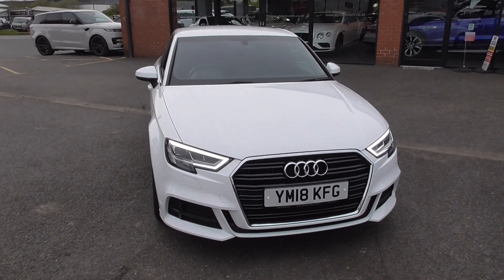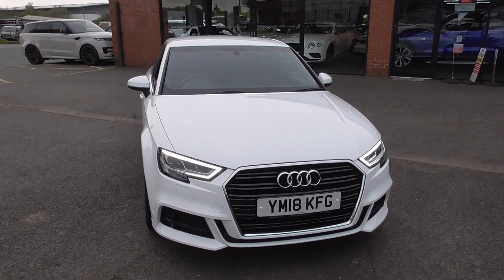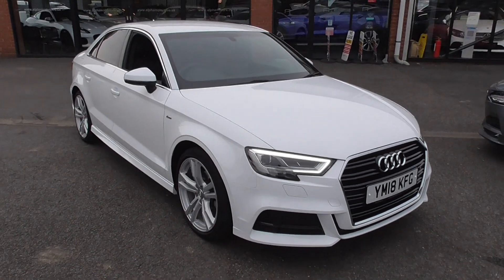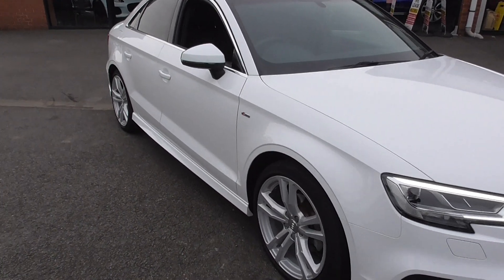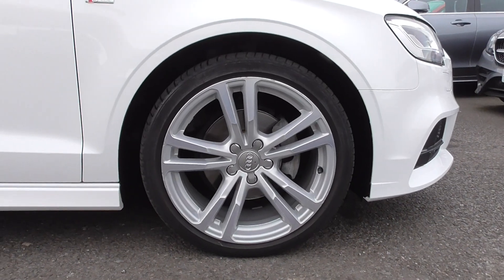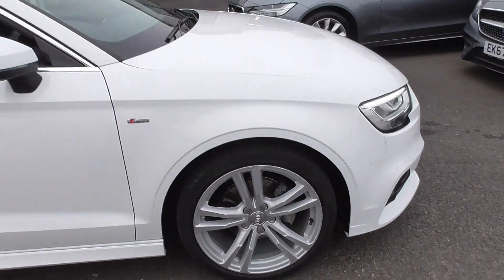We've got Audi service history, we've got two keys, and the specification is fantastic as well. So we've got LED daytime running lights, headlamp wash for those as well. The S-Line model gives you the sportier body styling, so we've got more pronounced front and rear bumpers, nice blurred side skirts, bigger alloy wheels. We're riding on 18-inch alloys — five twin spokes, diamond turned.